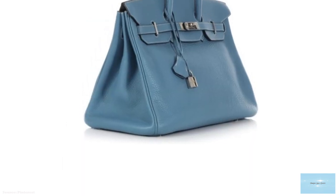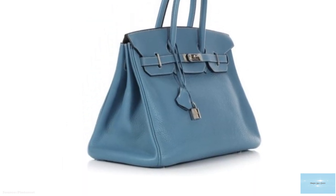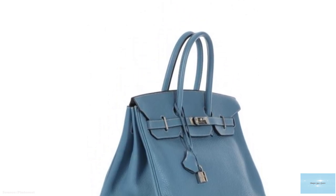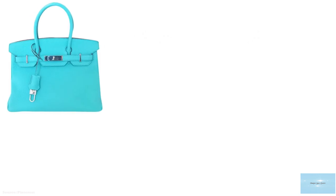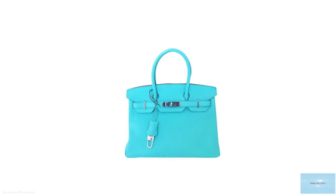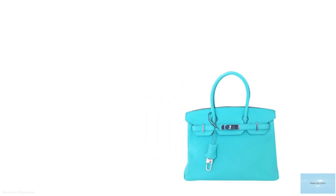The Hermès Birkin bag is the ultimate status symbol of wealth, with a starting price of upwards of £5,000 to £6,000 for the Birkin 25. The exclusiveness of the Hermès Birkin bag is steeped in celebrating history, heritage, tradition, and craftsmanship.